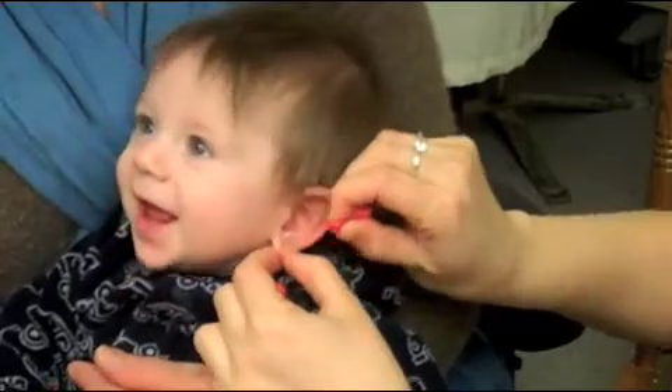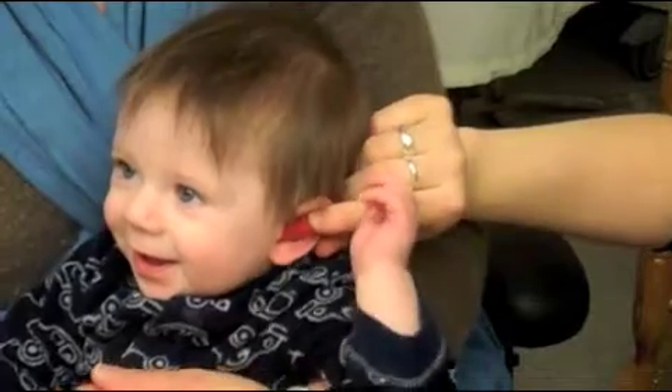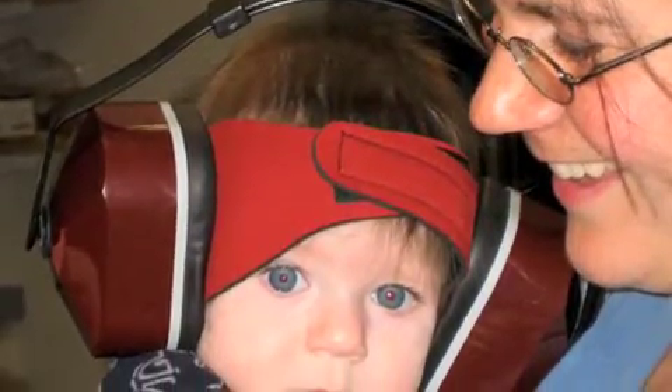Once the baby is asleep, we need to prepare for the scan. Parents and research members will work together as a team. Step 1: put in the ear plugs. Step 2: put on headphones.